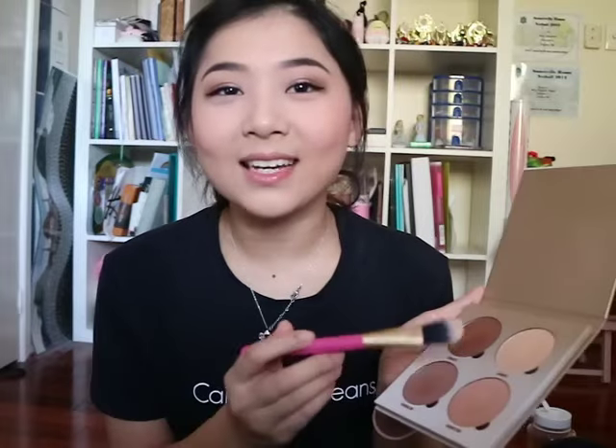Up next we have highlight! I'm using the Anastasia Beverly Hills glow kit in Sun Dipped - this was totally an impulse buy because I was at Sephora for the first time. I'm grabbing the shade Summer and using a foundation brush to pat that on. The brushes I have are really streaky which I don't like. Finding your cheekbones and highlighting wherever else needed.